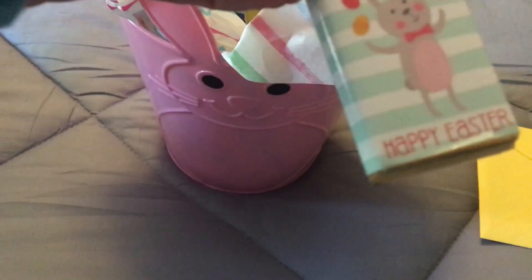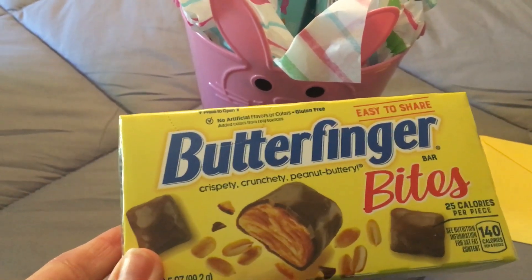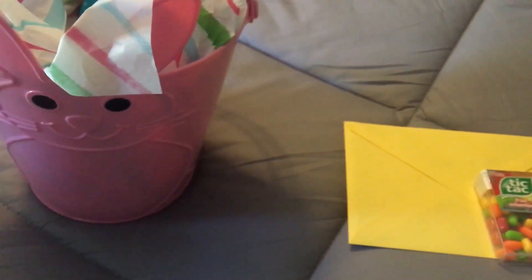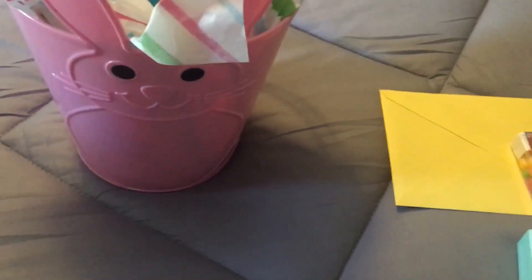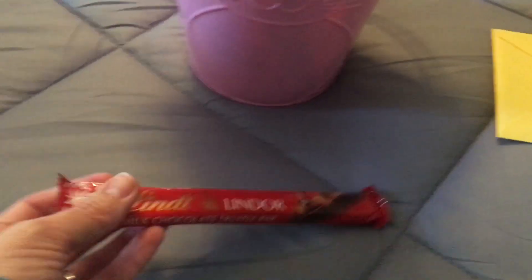I got her two of those. And I got her a thing of the Butterfinger Bites — she likes those, so do I. Also got her two of the Smarties, the Happy Easter Smarties, because they do like those. I'll probably put a little note on there from me and her dad, as well as on our son's. And I got her one of the Lindor Milk Chocolates.